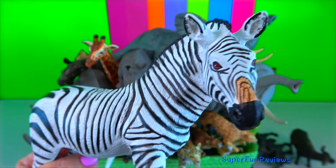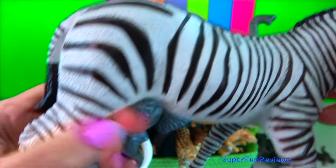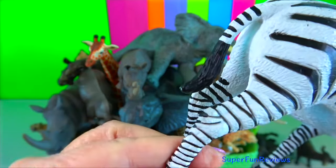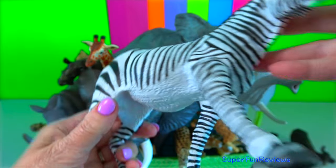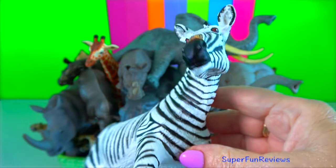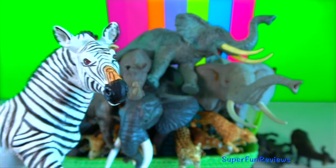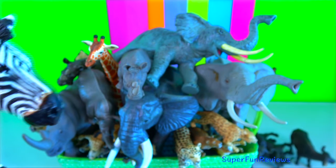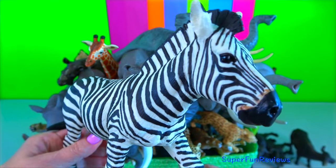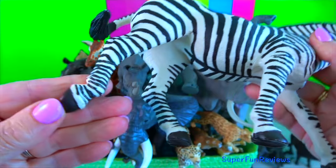Zebra. Scientists can identify individual zebras by scanning images of their stripes. Zebras are actually black with white stripes, not the other way around. The fur grows from follicles that contain melanocyte cells which generate pigment, suggesting that black is the default colour.